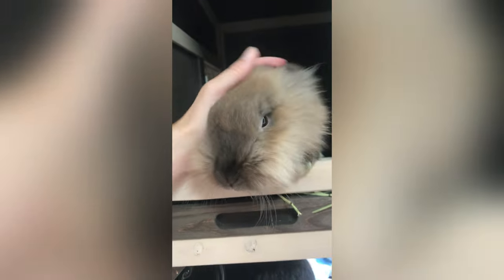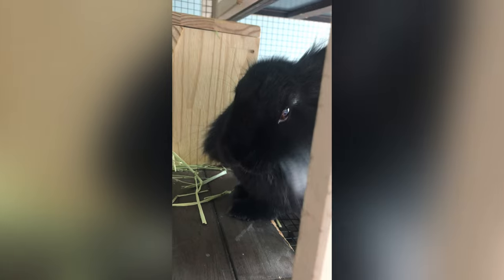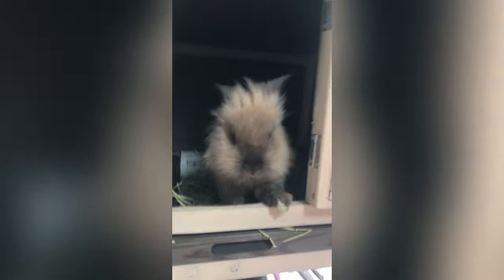Fluffy's eating some hay over here. They have this little bin of hay, and they also have some in their litter box. They're so sweet.